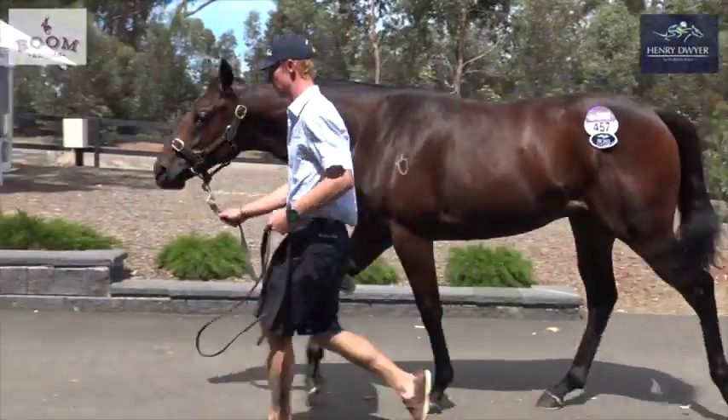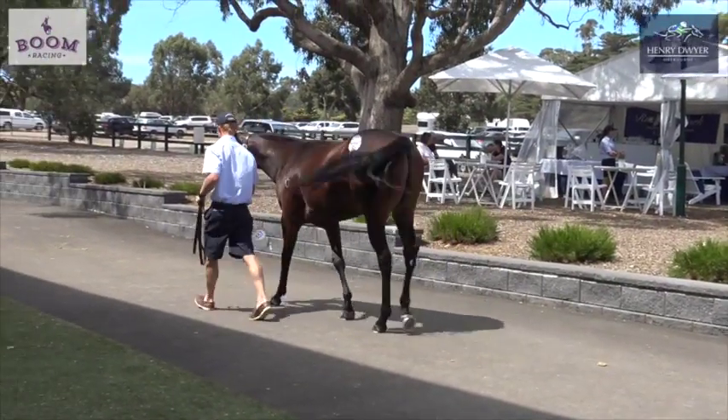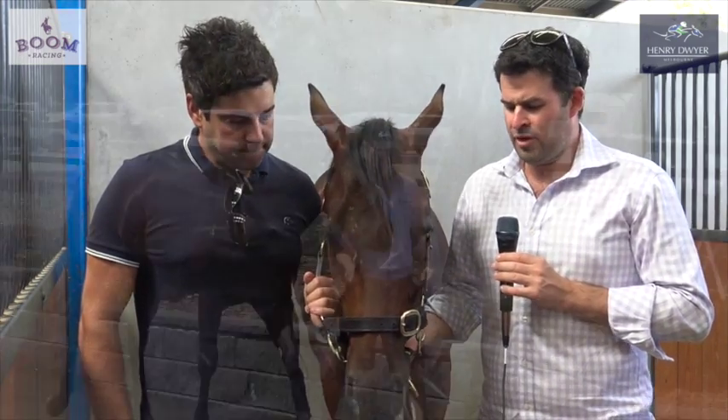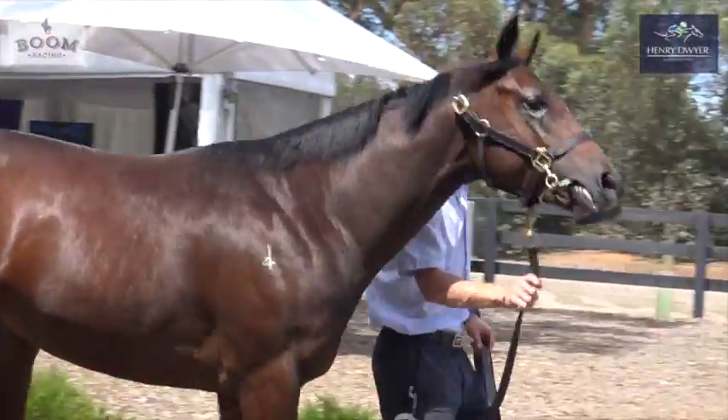Teofilo obviously had a bit of success — I've had Sontag, he's the only one I've had. They're just really, really good talented horses. This horse looks nothing like Sontag. Sontag, to be fair, is a dead set stayer. This horse is probably a 1400 to 1600 metre horse.